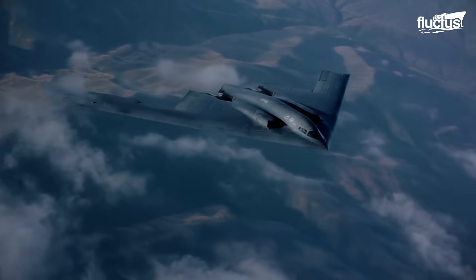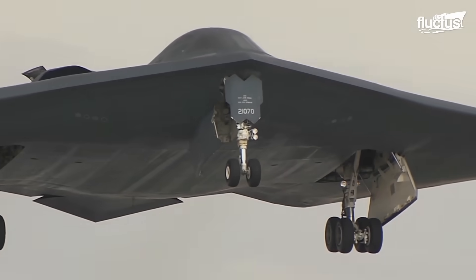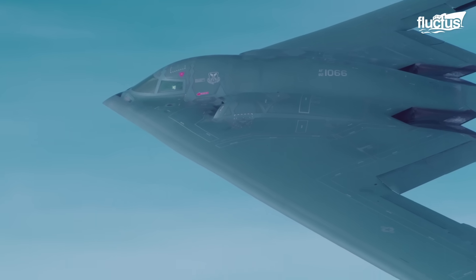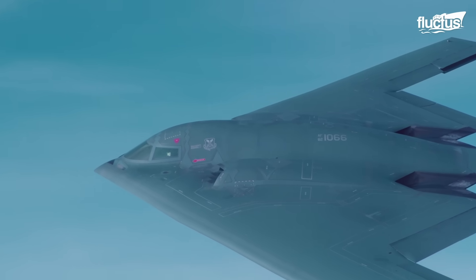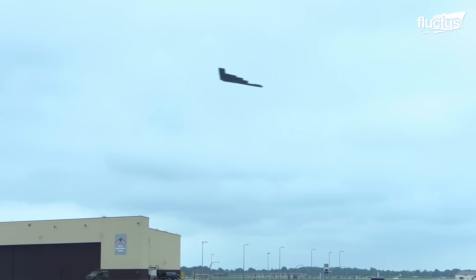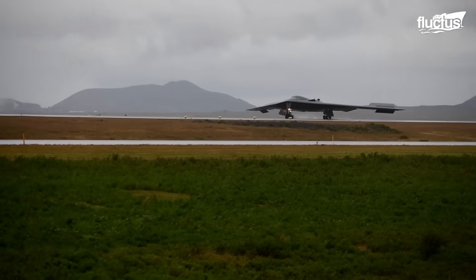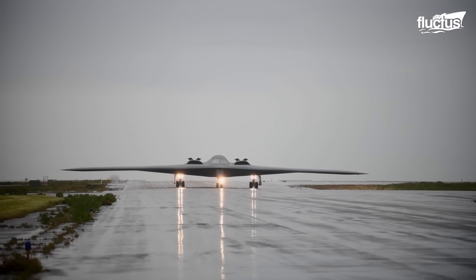Northrop Grumman led its development in the 80s as the advanced technology bomber, involving the work of several companies, including Boeing, Hughes Radar Systems, General Electric, and Vought Aircraft Industries. Their work resulted in the public unveiling of the aircraft in 1988, and its maiden flight in 1989.